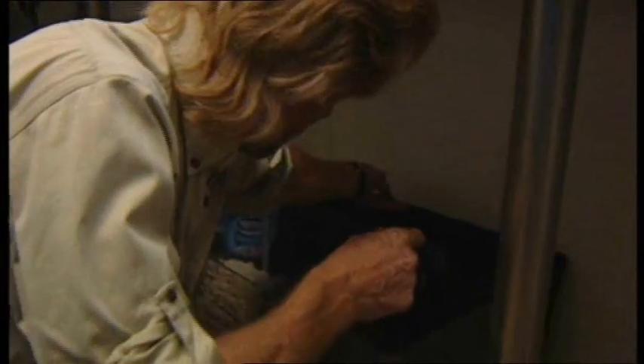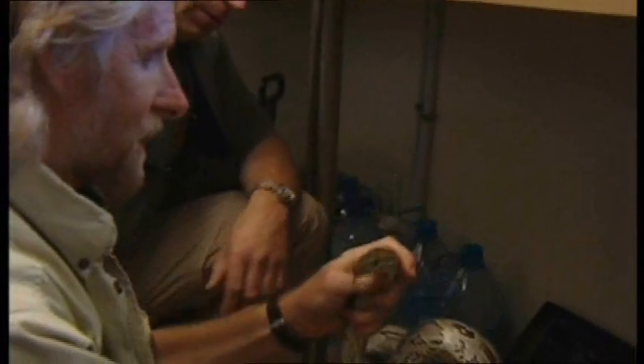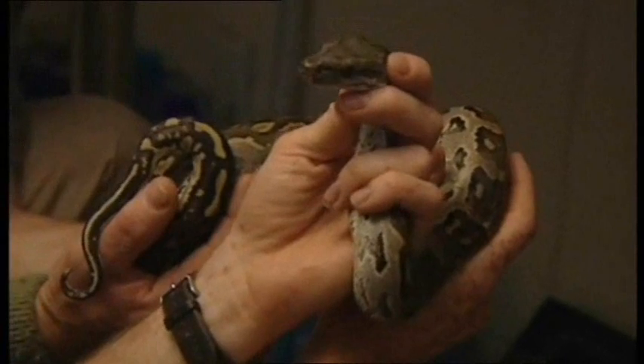Let me show you this python we've got. It's a quite nice southern African python. We have to weigh the lid down because even though it's not a large specimen, it's pretty strong. It's under two metres, but it's a lovely young female, very pale. Yeah, she's beautiful — she is very nice. She was quite angry when we caught her.